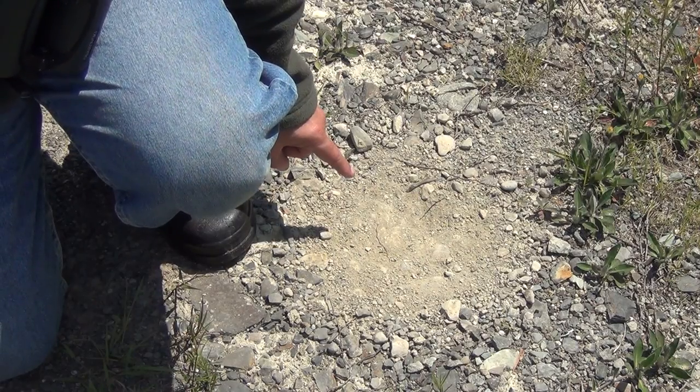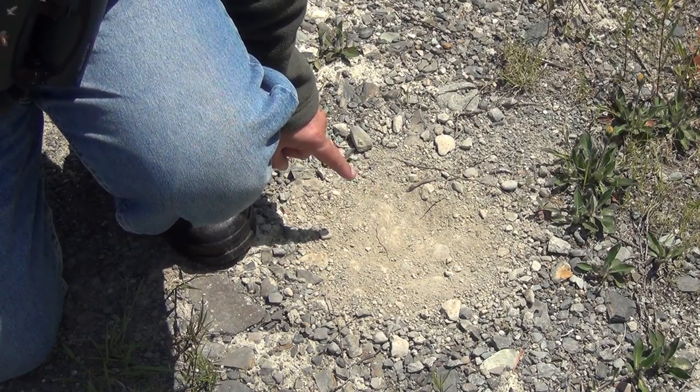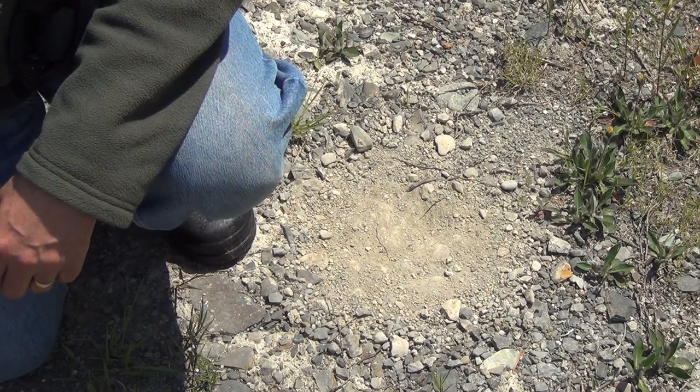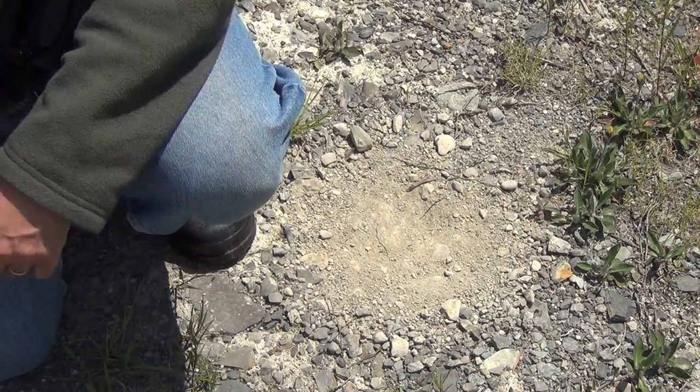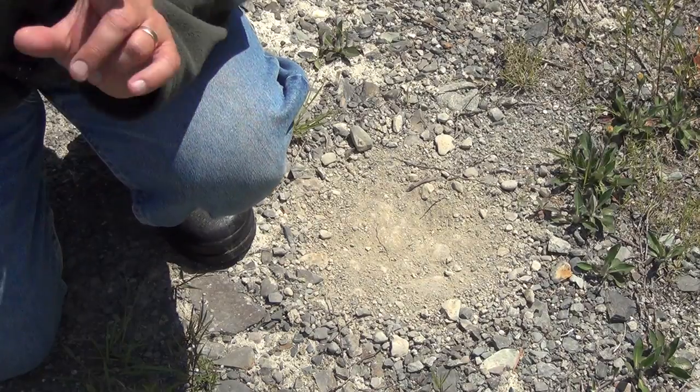This is a dust bath. Spruce grouse and ruffed grouse both do it. This is clearly spruce grouse habitat, and they'll come out in the road and dust themselves off. If it's a fresh one — really powdery, hasn't been rain-soaked in recent days — chances are pretty good the grouse is around somewhere. So that's a clue to look for.